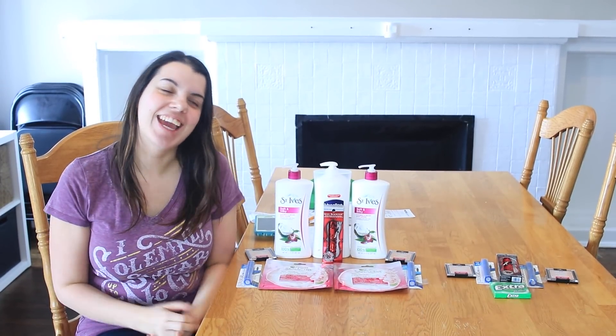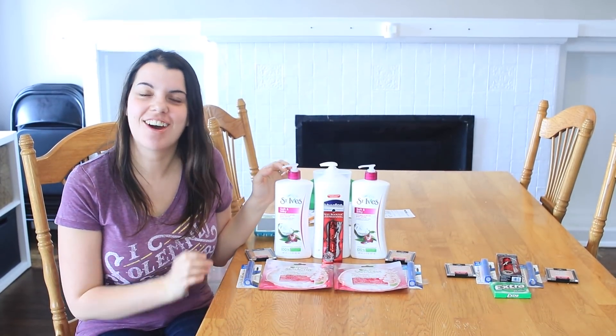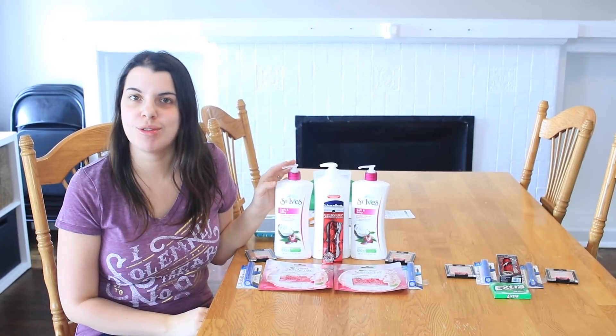Hi guys, it's Kuponic Stacey here and this is my CVS haul for today, which is February 18th, 2018.